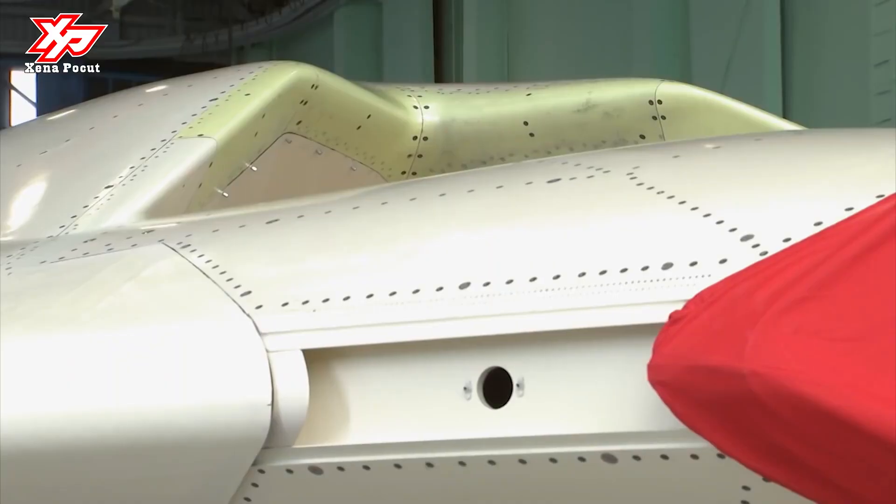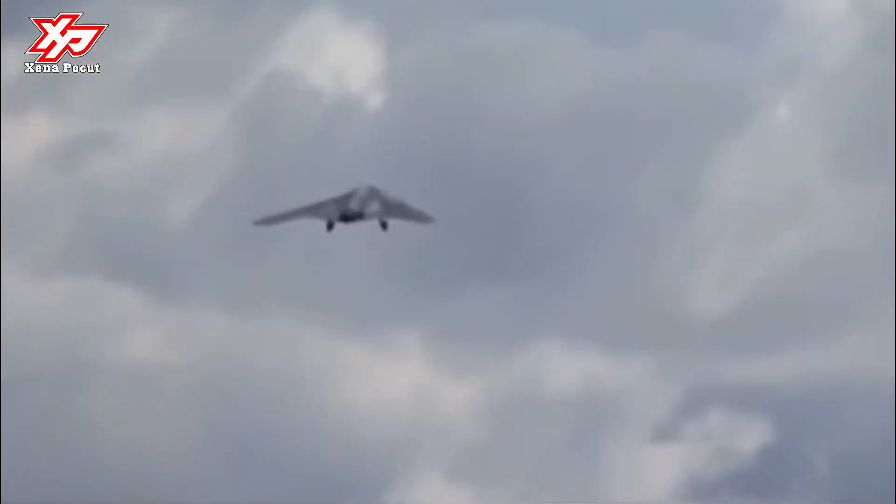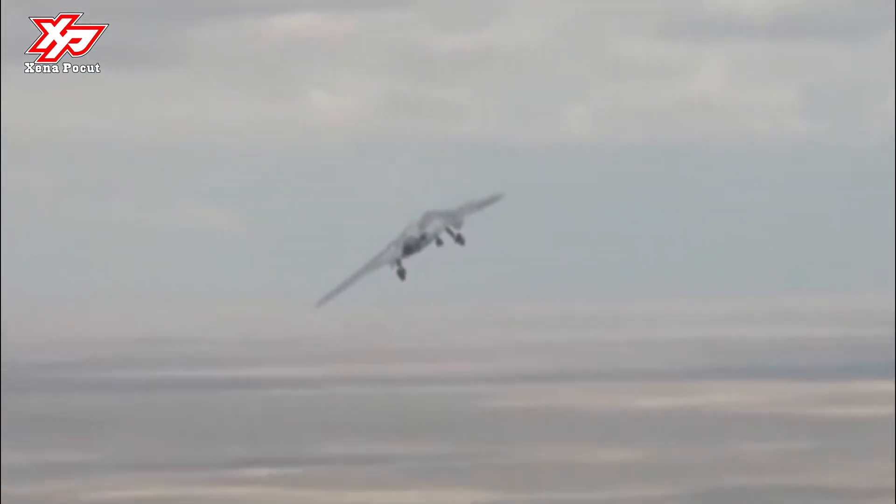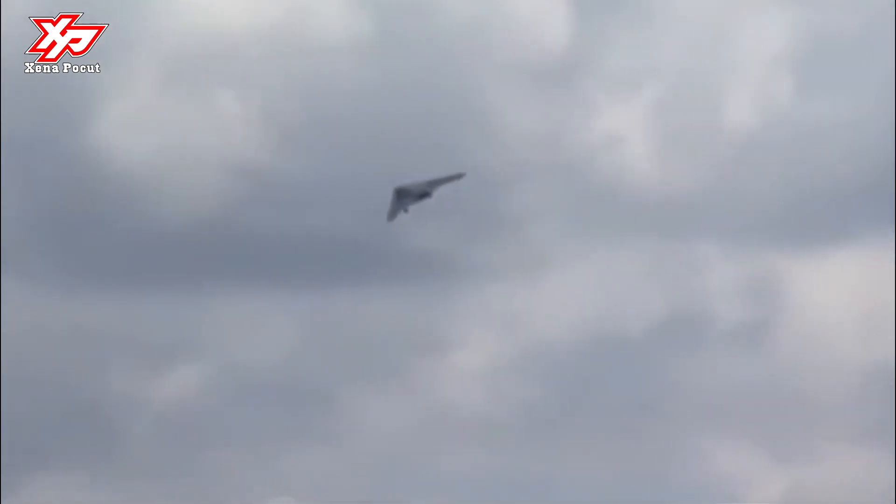The takeoff mass of the machine is about 20 tons. The device is equipped with a jet engine. According to the military, the drone has anti-radar coverage and is equipped with equipment for optoelectronic, radial engineering, and other types of reconnaissance.